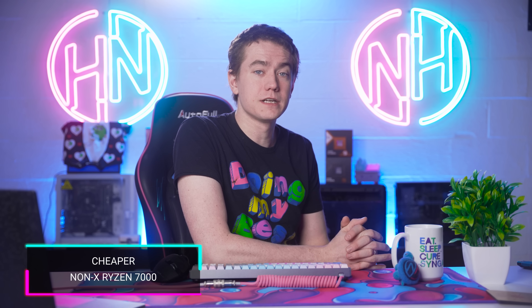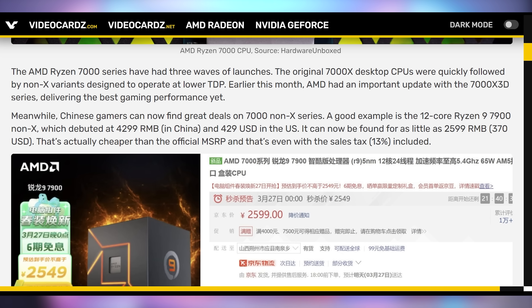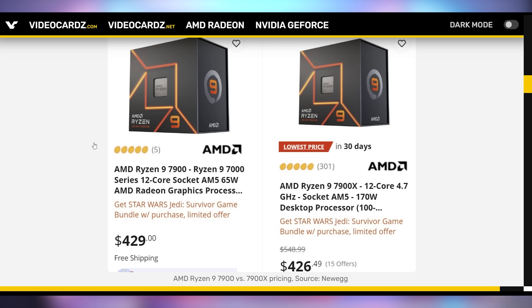Something good for your wallet: AMD's processors continue to get price drops, at least if you're in China. The non-X series processors are getting their first price drop ever — only in China at the moment — going down a few dollars below their launch MSRP. The 7900 is going from $429 down to around $370 US equivalent. We have not seen that anywhere else in the world from AMD officially. Currently your best bet is the 7900X, which is going for less than the 7900 and also comes with Star Wars Jedi: Survivor. The main argument for the 7900 is that it includes a cooler.